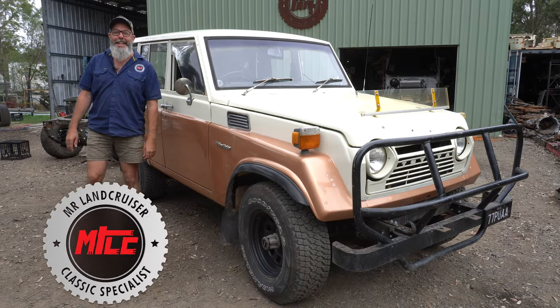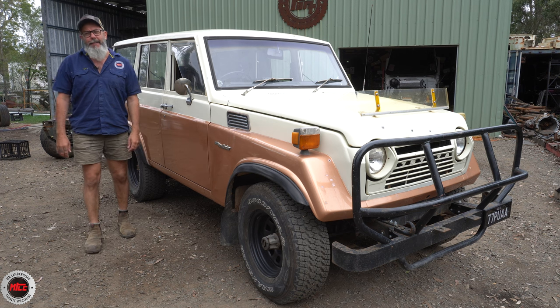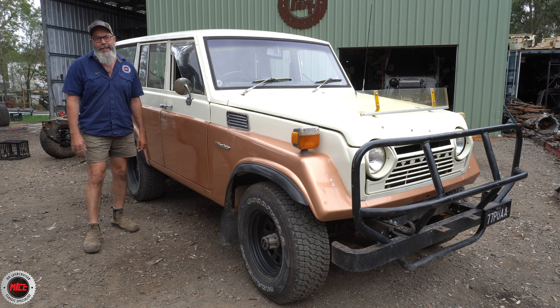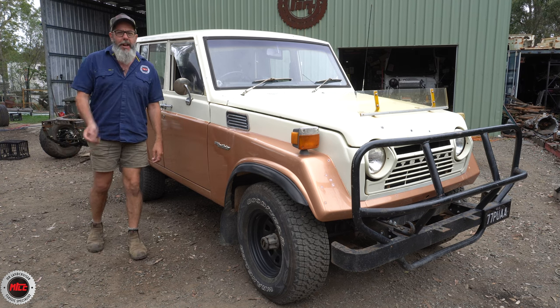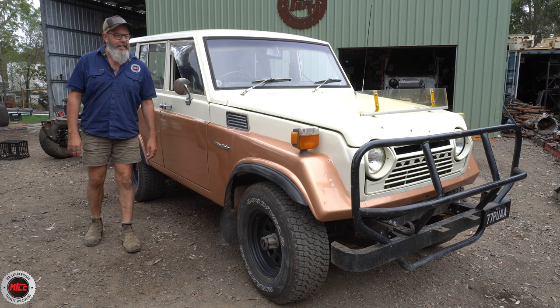Here is something a little bit different. We don't do too many walk-arounds of an FJ55 - the Iron Pig. Isn't she a classic beauty? This one is a 1977, so I'll go into a bit of detail of how fancy this was back in the 70s.